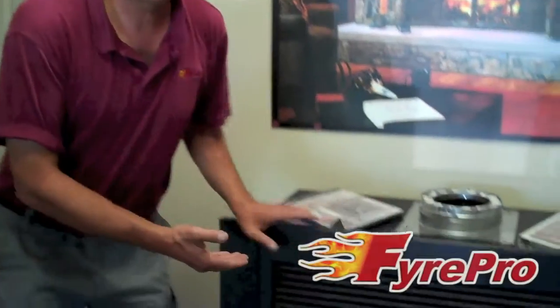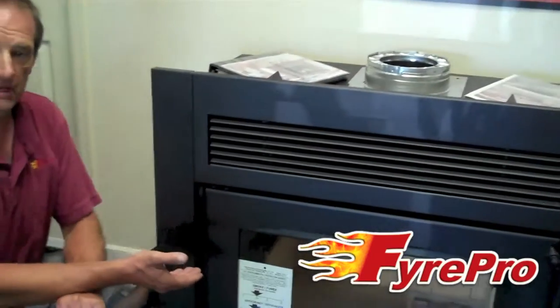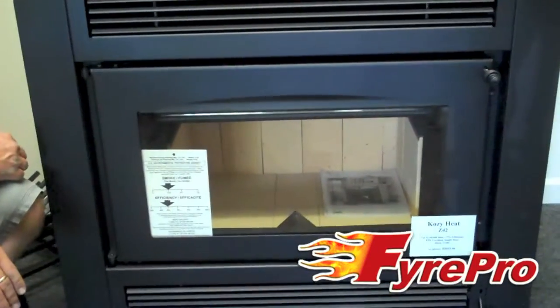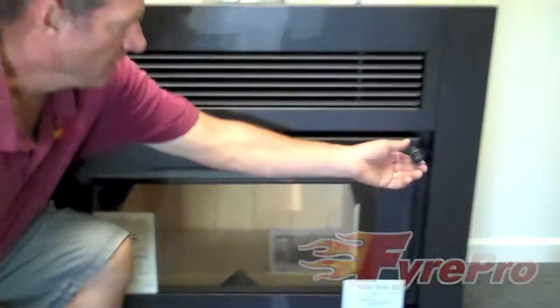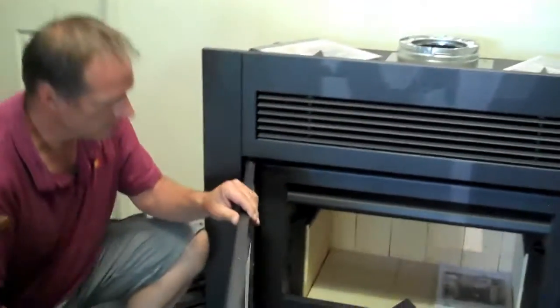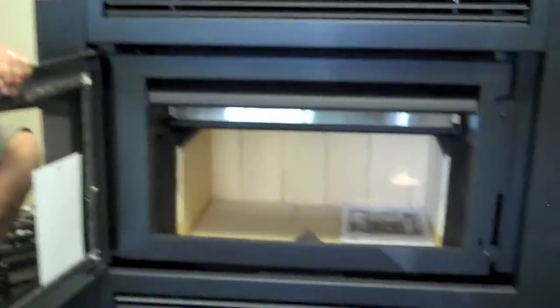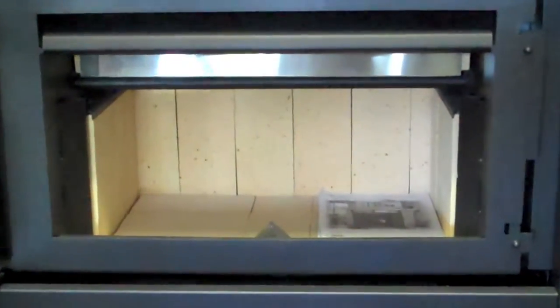This is the Cozy Heat C42. This is an EPA-certified wood-burning fireplace, and you're able to install it in most residential homes in the Front Range of Colorado. It offers a large, expansive glass viewing area, as well as a very large firebox to stoke up the wood for overnight burns.